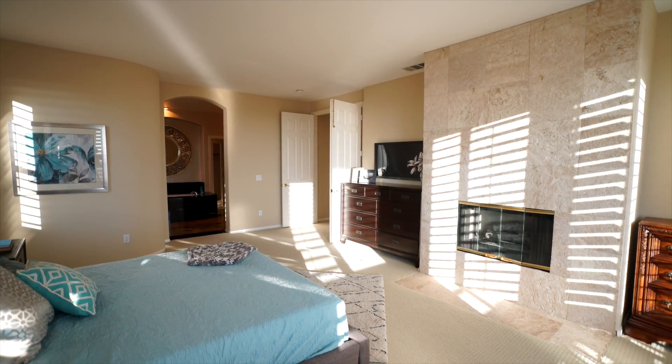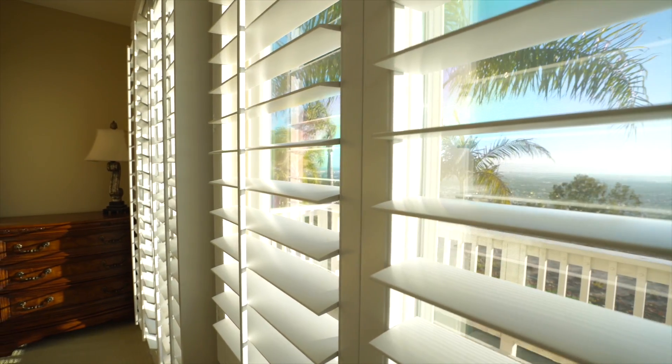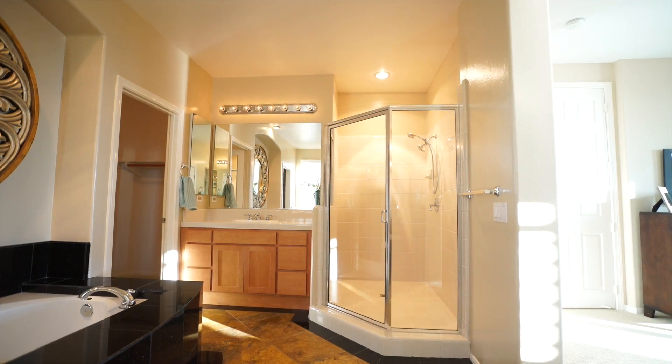The master has a private deck for incredible views of the city and ocean. The master bathroom is very highly upgraded with a huge soaking tub, his and her closets, and extensive marble finishes.